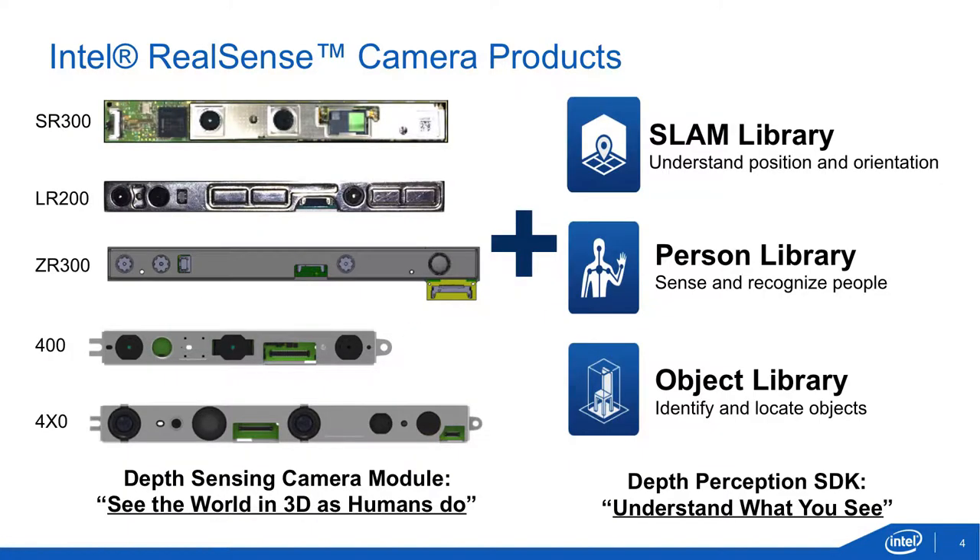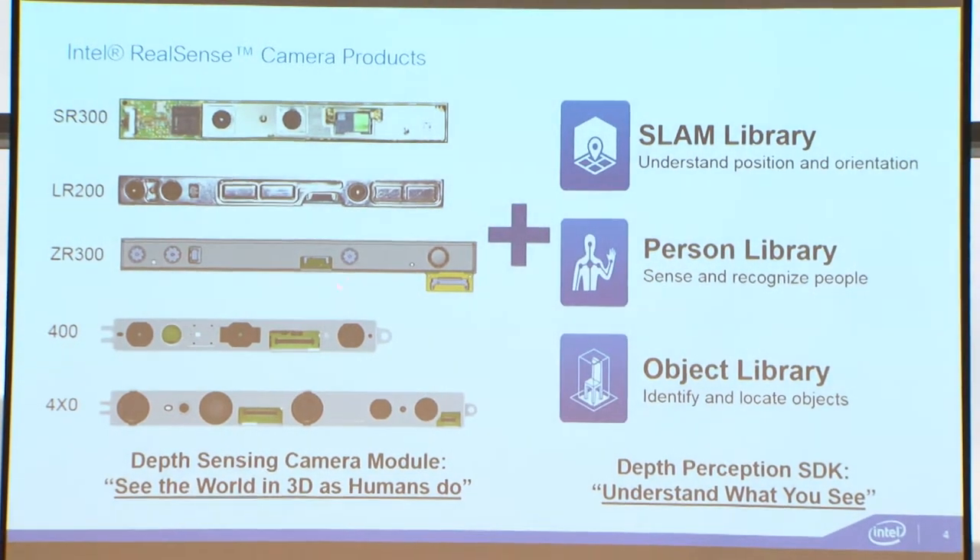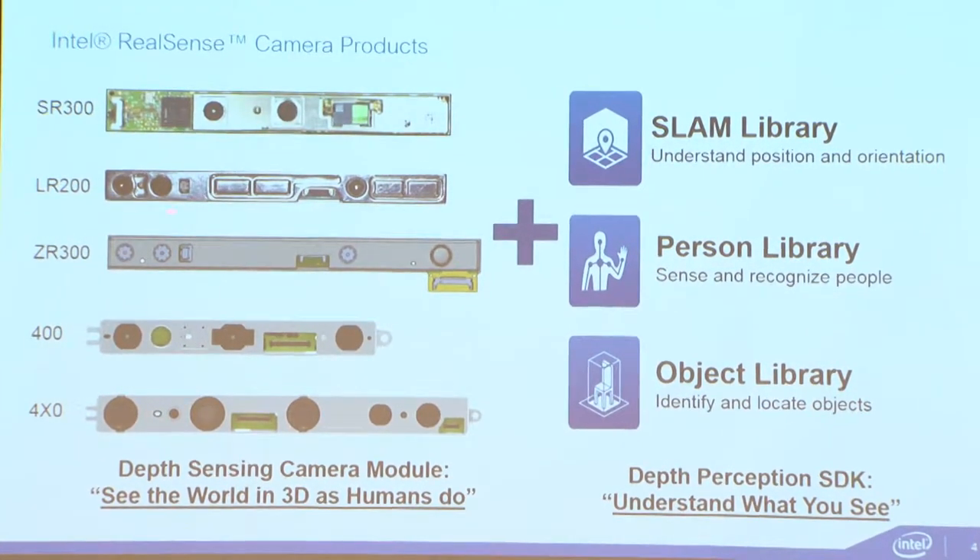These are the cameras we currently have. The top two — SR-300 and LR-200 — are the previous generation cameras. The SR-300 is a coded light sensor; the LR-200 is an active stereo camera. The ZR-300 includes a fisheye camera calibrated together with the color and depth camera. All of these allow you to do a localization and mapping technique — SLAM.